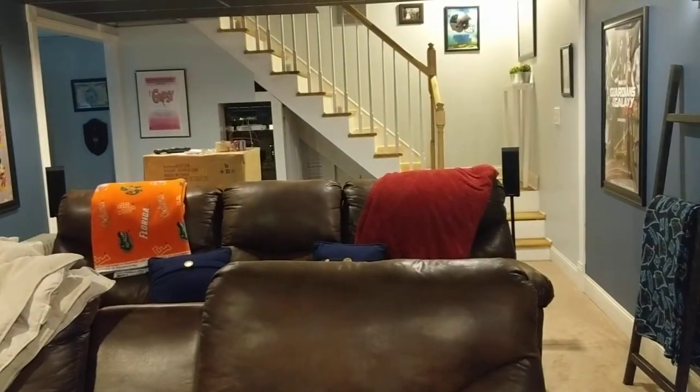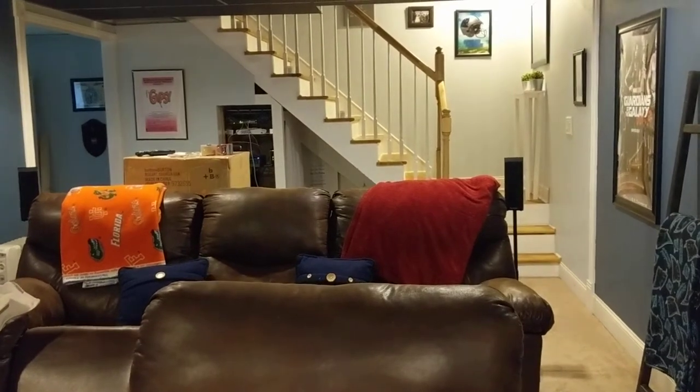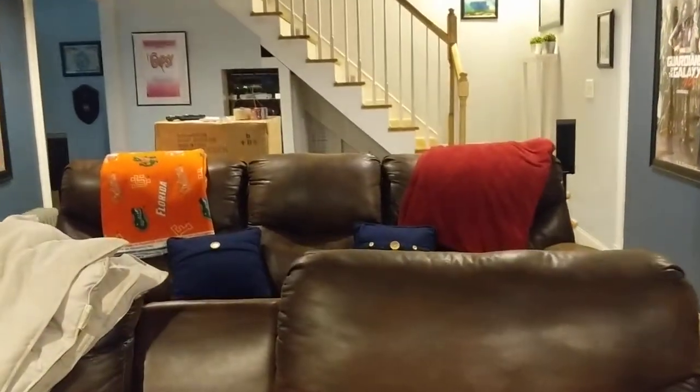We have two sets of reclining couches. The one up front has cup holders. There are cardboard boxes back there because my husband has an Amazon business and that is a shipment that is about to go out.